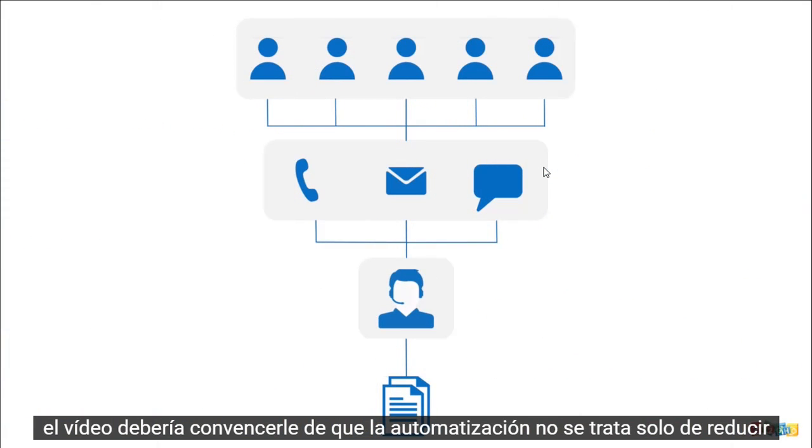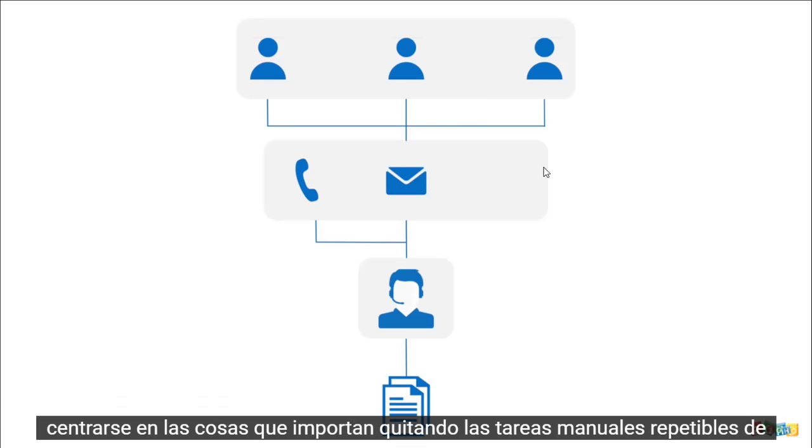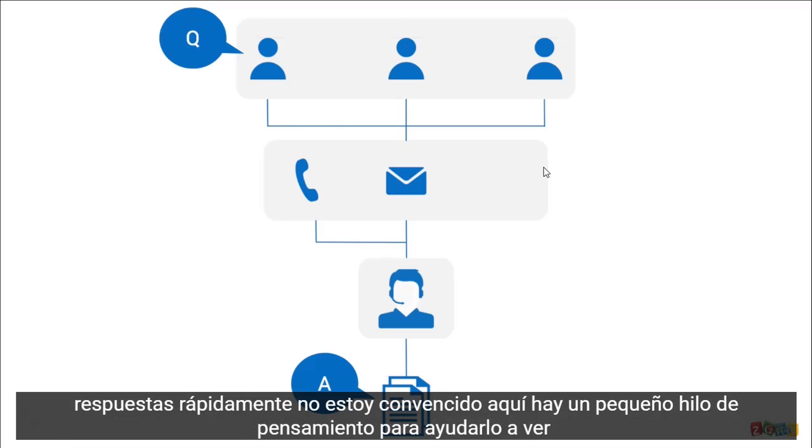Automation isn't just about cutting down on human interactions with customers. It's about giving agents more time to focus on things that matter by taking away the manual, repeatable chores from their plate. At the same time, it's also about letting your customers find answers quickly.